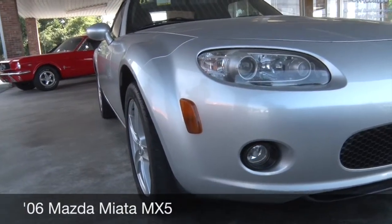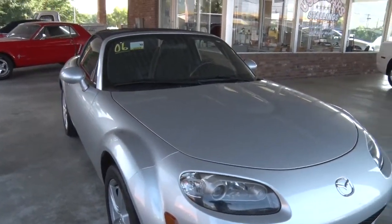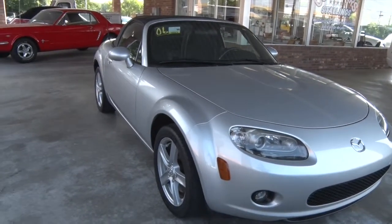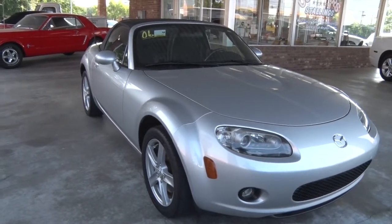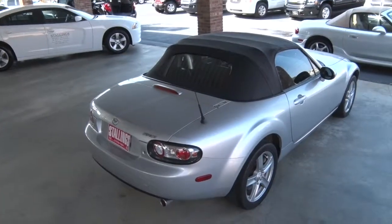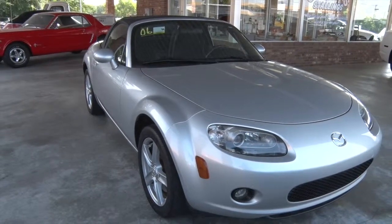2006 Miata MX-5, automatic transmission. A little silver car — let the top down, go to the beach, steal the show on this one. Just a smidgen of gas. Come in and see it today, don't miss this car. I think it's like $11,900. Miles in the low 80s.